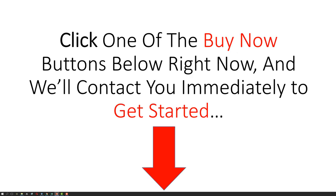Click one of the buy now buttons below right now and we will contact you immediately to get started.